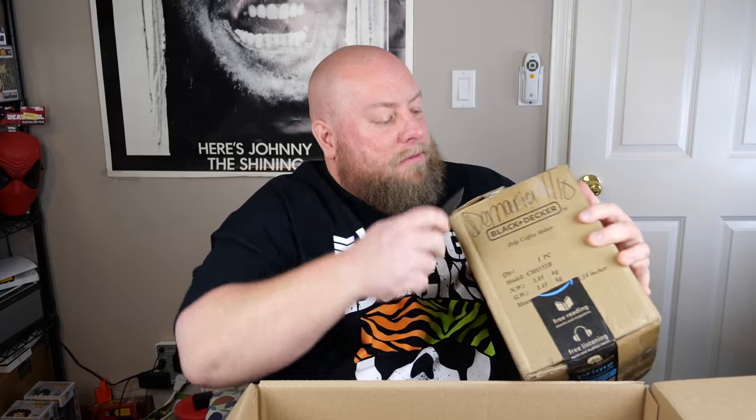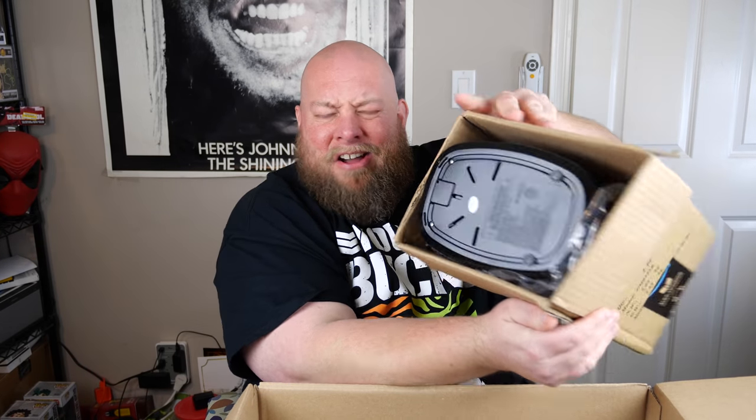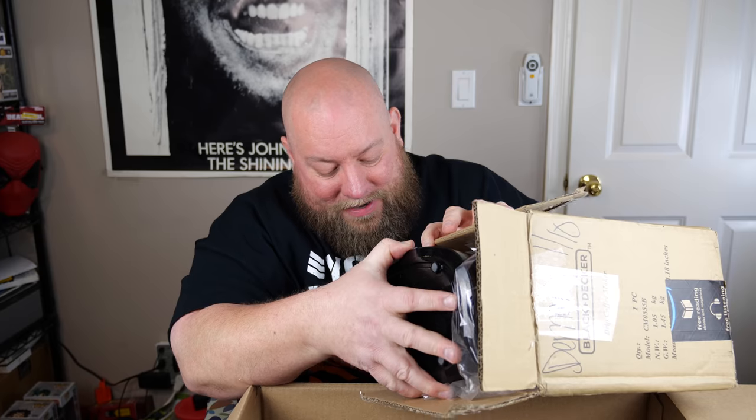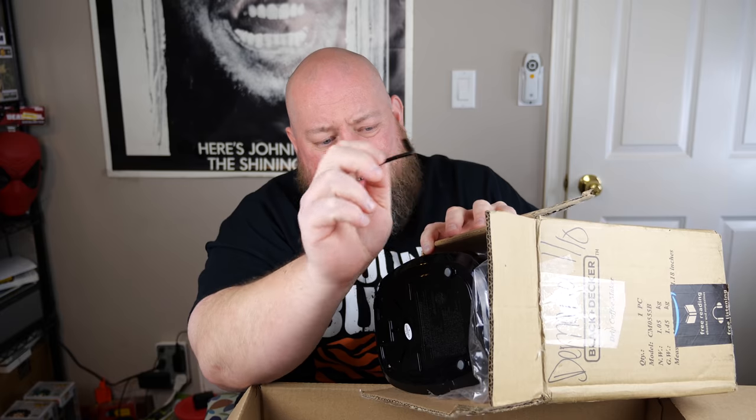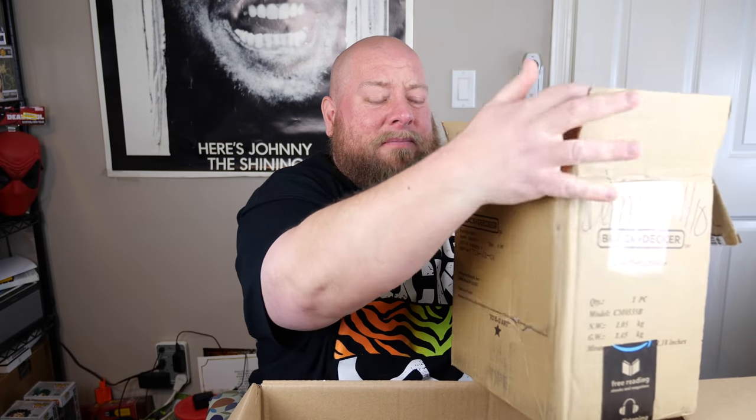Next is a Black & Decker drip coffee maker. If this thing's used, it's going to be very hard to sell. And we've got little black pieces of plastic falling out of the box — more broken plastic pieces. Yeah, this thing's broken, so item number two is no good. Might be able to part out some small pieces, but the value is so low it's really not even worth it.